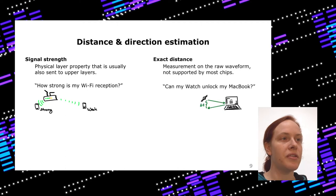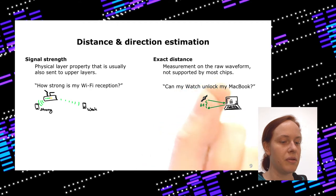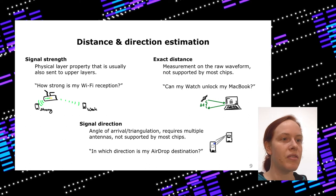You could do a precise distance measurement, but for this you need the raw waveform, which is not supported by most chips. For precise distance measurement you send a signal, send it back, and measure the round trip time — this is done, for example, to determine if your Apple Watch can unlock your MacBook. A third option is measuring signal direction, which needs multiple antennas for triangulation. This is not supported by most chips. But with it, some iPhones can show the direction of another iPhone in AirDrop.